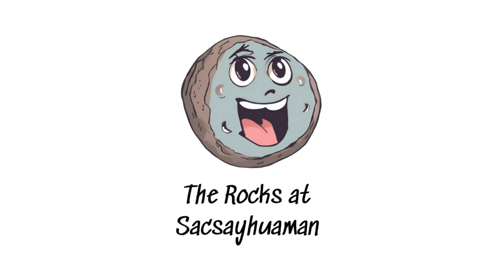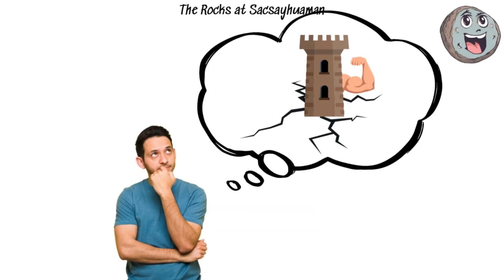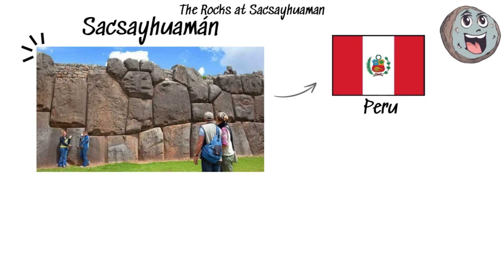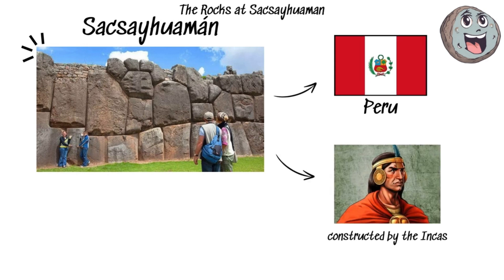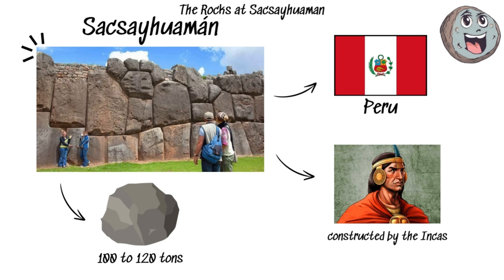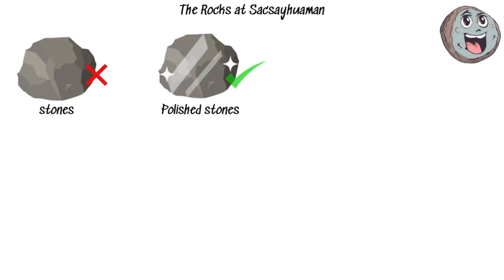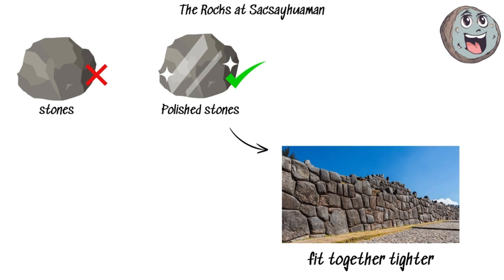The rocks at Sacsayhuaman. Imagine a fortress so precisely built that even after centuries of earthquakes, it still stands strong. Welcome to Sacsayhuaman, a massive fortress in Peru constructed by the Incas. The stones used in this fortress are gigantic, each weighing between 100 to 120 tons. And these aren't just any stones — they're polished, and fit together tighter than your favorite jeans after Thanksgiving dinner.